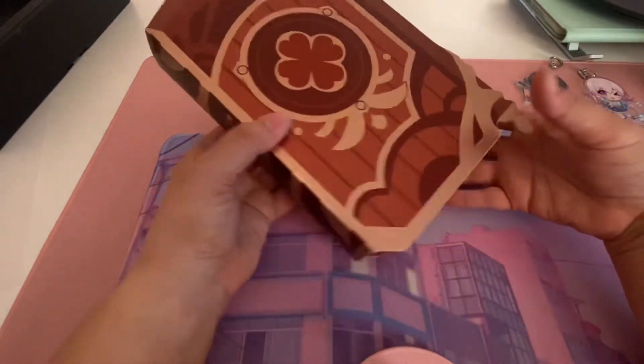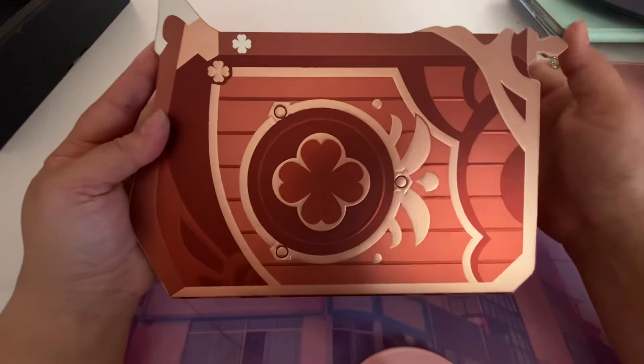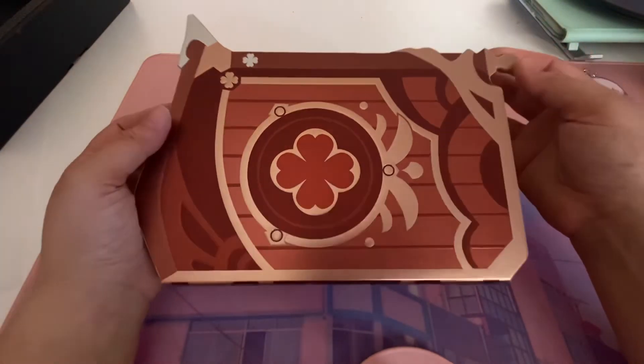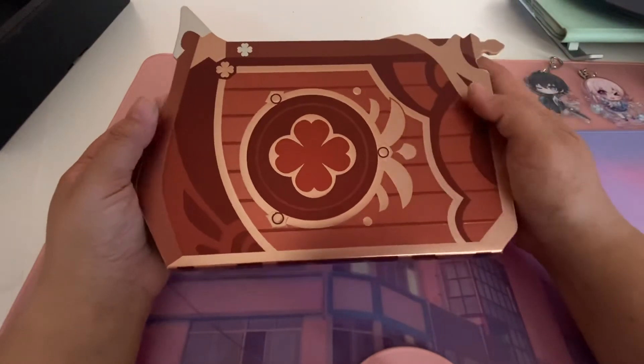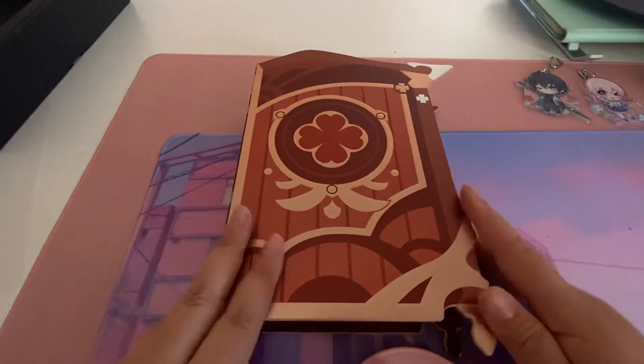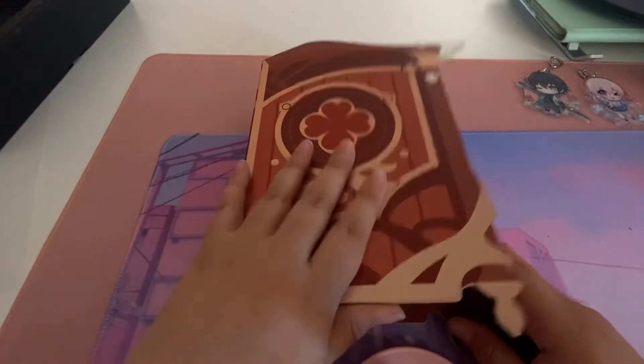Not gonna lie, I can use this for a Genshin cosplay, for a Klee cosplay maybe. Like I really want to cosplay her — don't think she'll suit me at all because I am just too huge for that. But she is so adorable. This is going on display. Let's open up and see.